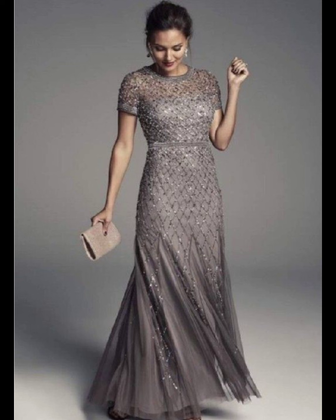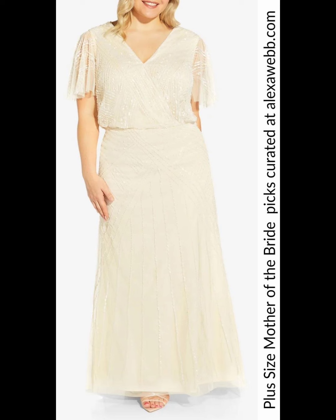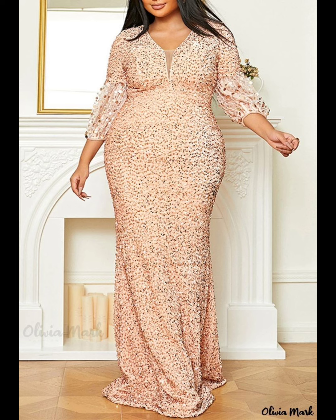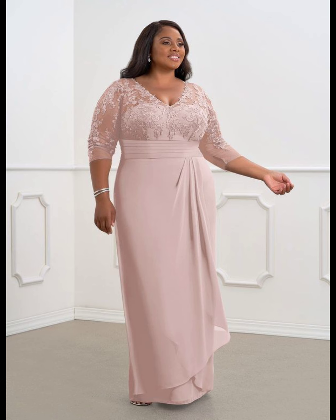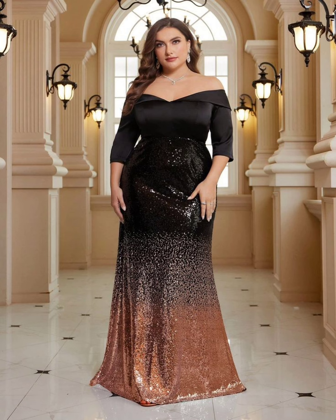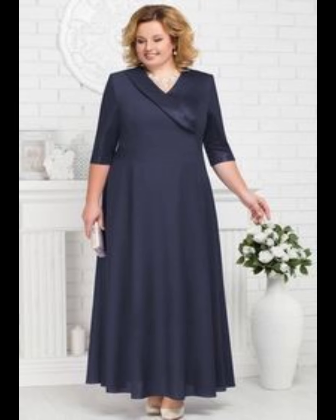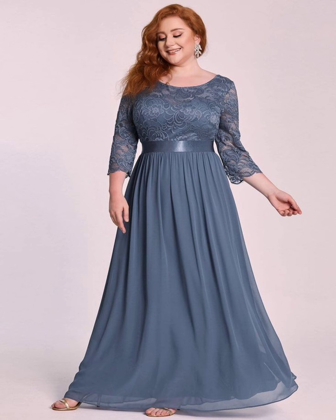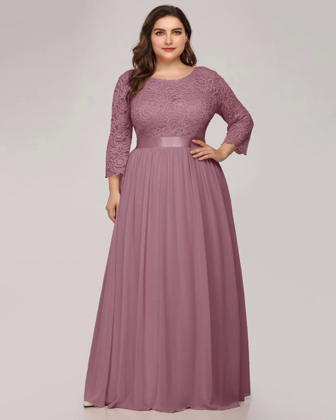There are many stores that provide plus size mother of the bride dresses for shopping, like David's Bridal, Adrianna Papell, and many other stores. You can also buy these stylish and impressive looking dresses from different online stores. Online shopping is very popular nowadays, so you can buy these dresses from different websites like Amazon and Alibaba.